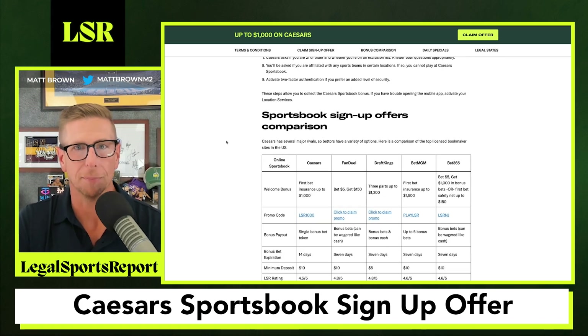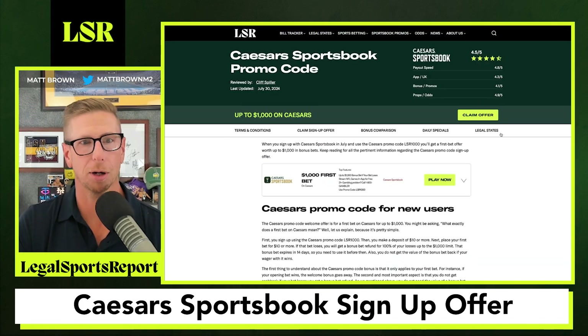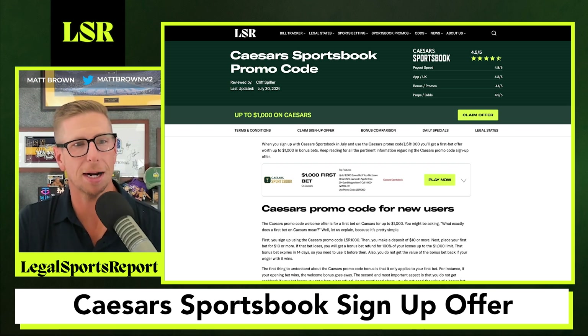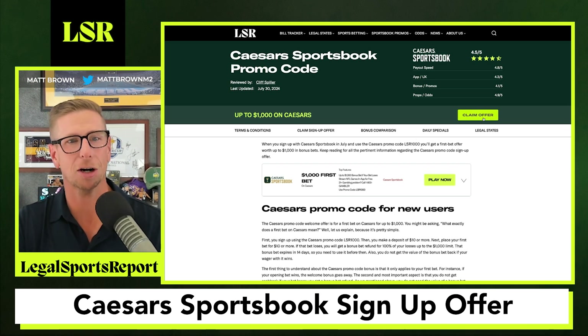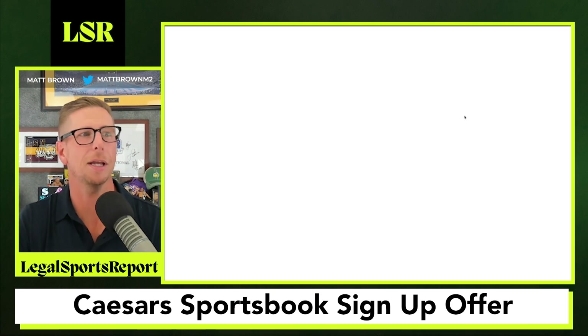So now we've made our decision that we do want to sign up for Caesar's — and why wouldn't you, what a great promo code this is. While we do have a promo code listed here, it might be a little different on your screen depending on the current offer. It doesn't really matter because we're just going to click the 'Claim Offer' button right there and it will be auto-populated for us over at Caesar's Sportsbook.